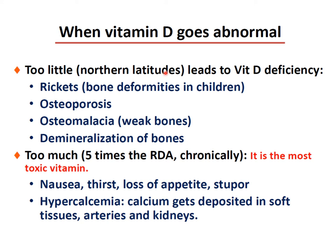Vitamin D deficiency is especially prevalent at northern latitudes. In children, it causes rickets — bone deformities due to insufficient mineral incorporation and softening of bones. In adults, it causes osteomalacia (weak bones, demineralization) or osteoporosis (decreased total bone mass). If you have too much — at least five times the RDA chronically — vitamin D is the most toxic vitamin, causing nausea, thirst, loss of appetite, stupor, hypercalcemia, and calcification of soft tissues, arteries, and kidneys.